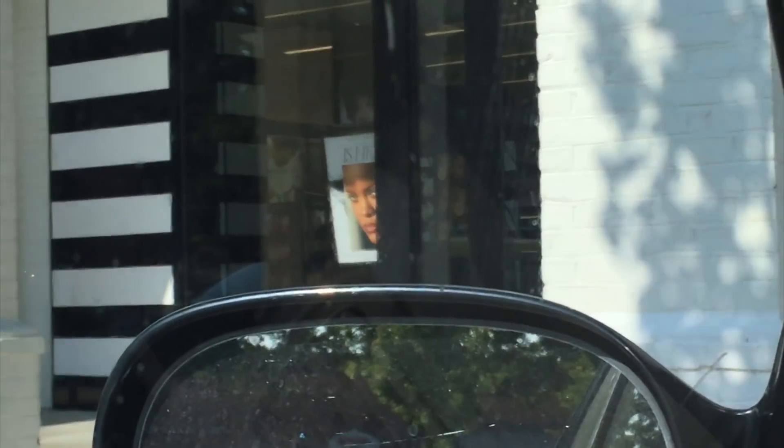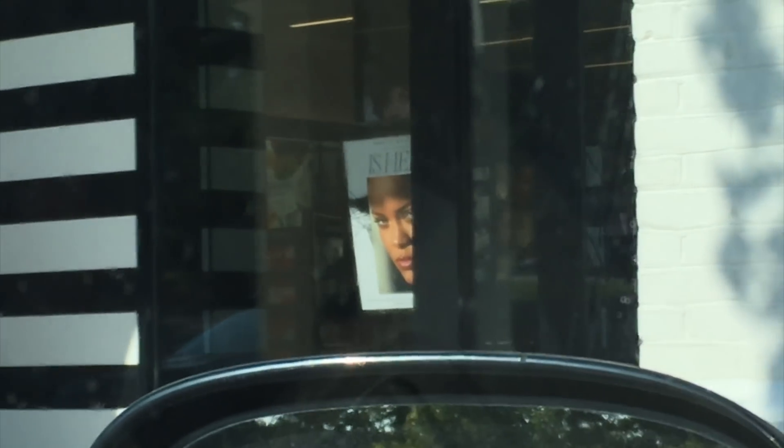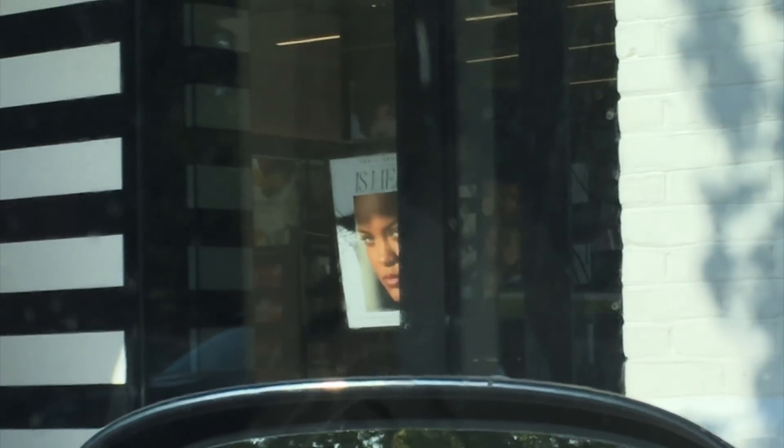I'm at Sephora and there's no line. I'm here like 30 minutes early because I thought there was going to be a lot of people, but there aren't. I think they're sitting up inside — I just made that up. But yes, I'm here waiting in the car, and guess who I see staring at me? Hey Rihanna, girl!